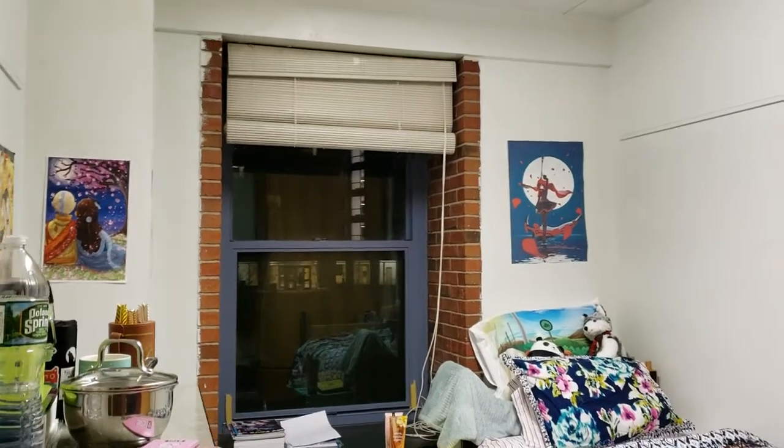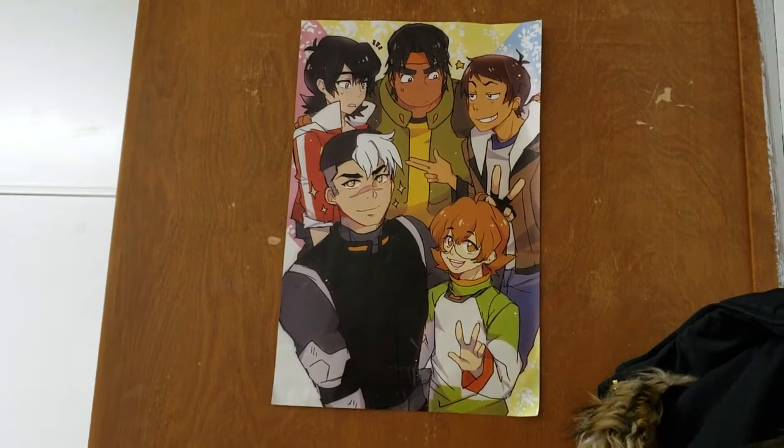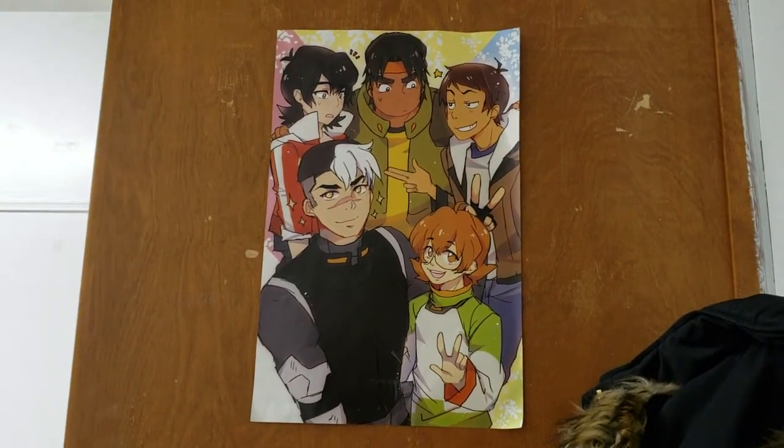Hello! Welcome to my dorm tour. When you first walk in, this is my Voltron poster from Liberty City Anime Con 2017.